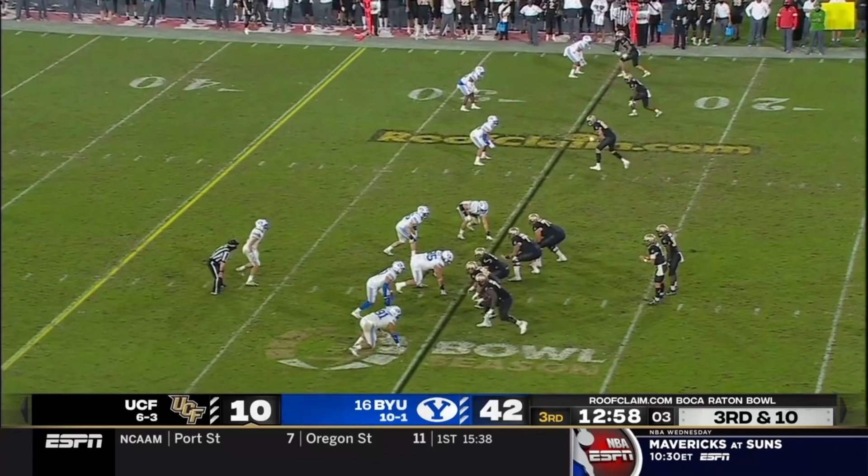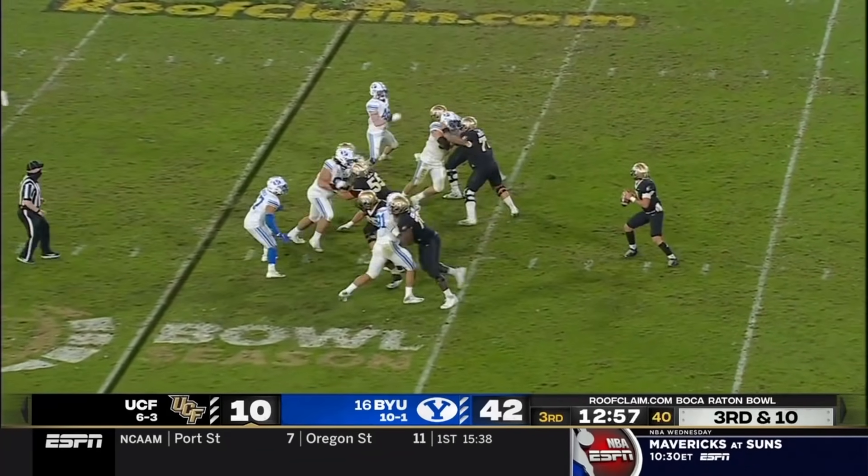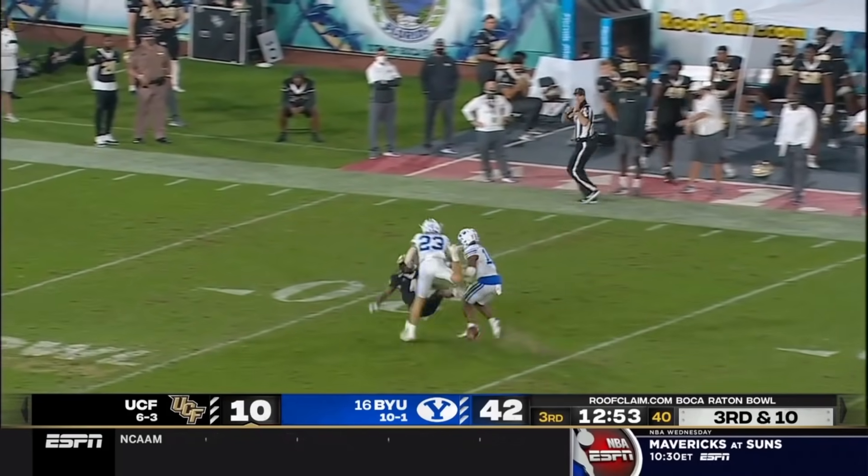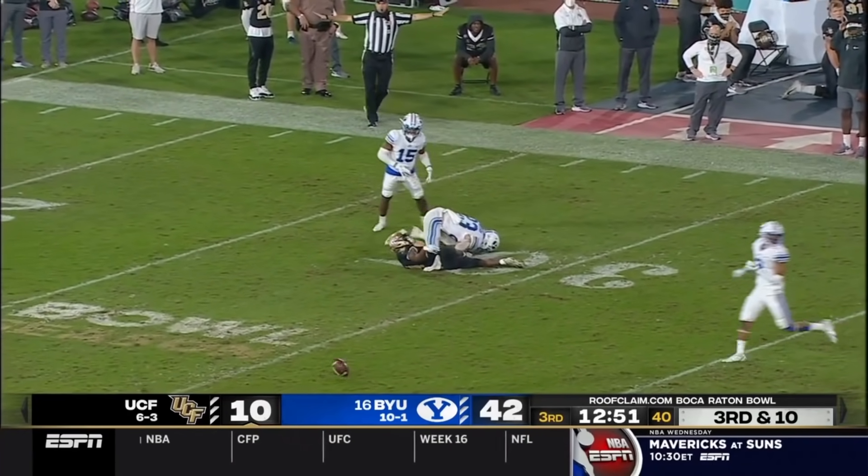39 yards. Man coverage on the outside is tight. Going deep — it is double coverage, and that one is incomplete.